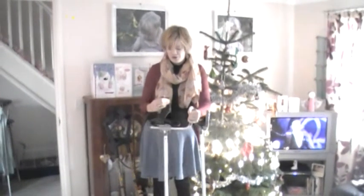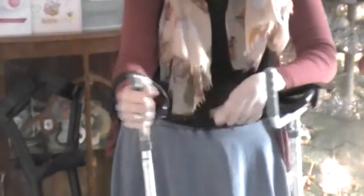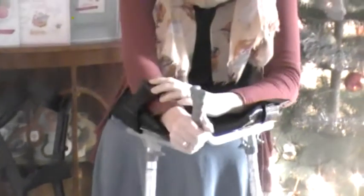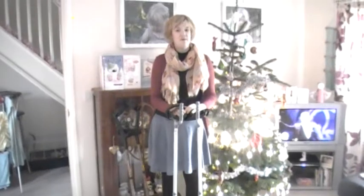Basically what you do is you put your arm through here, hold on to this bit, and you can strap yourself in - which I'm probably going to need to do for a while. So you're putting all of your weight through your forearm instead of your hands.